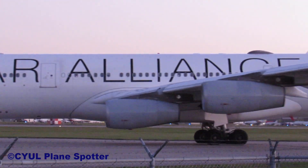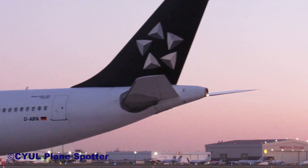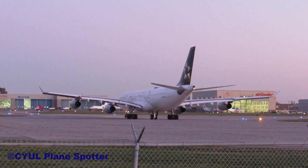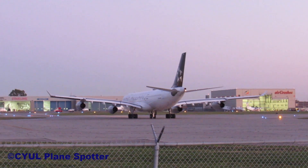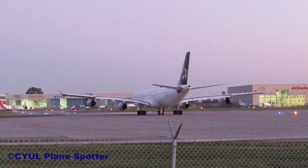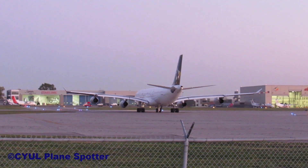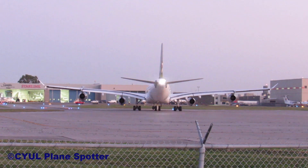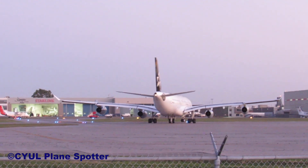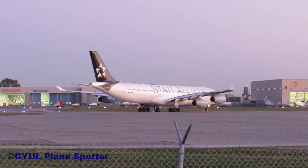DAS 479 heavy, line up to the left. DAS 479, cleared for takeoff runway 24, contact departure when airborne. DAS 479, on departure 124.65, thank you, takeoff runway 24.